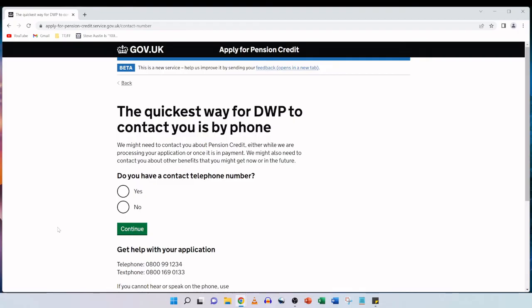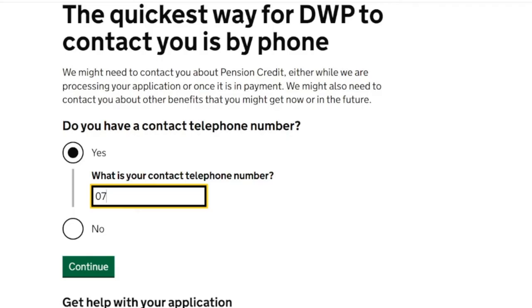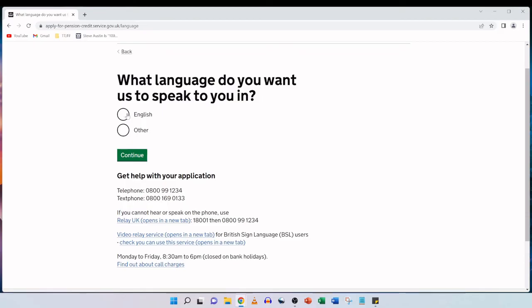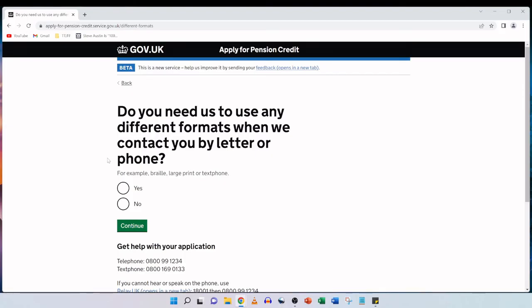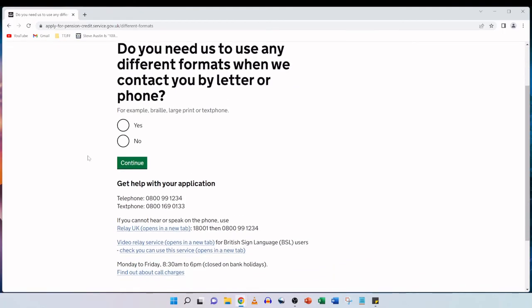The quickest way for DWP to contact you is by phone. They might need to contact you about pension credit while processing your application or once it is in payment, and also about other benefits you might get now or in the future. Do you have a contact telephone number? My mother does, so we tick yes and enter the telephone number we'd like to be contacted on, then click on continue. What language do you want us to speak to you in? We select English and continue. Do you need us to use any different formats when contacting you by letter or phone, for example braille, large print or text phone? We don't, so we tick no and continue.